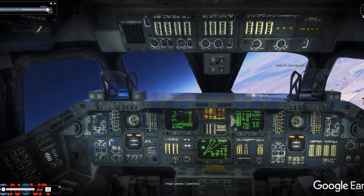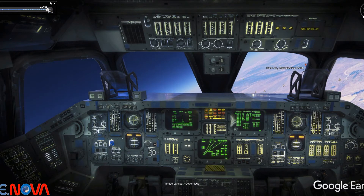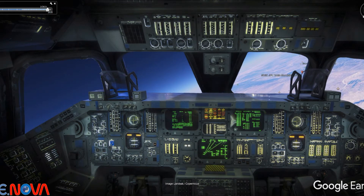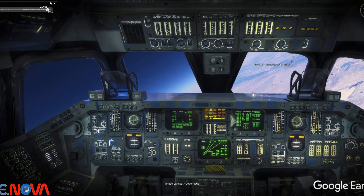Crew now incorporating tactical air navigation system data into the spacecraft. Mach 7, 135,000 feet, range 221 miles. Columbia, the control looks very quiet to us. Looks quiet in here too. We're on our way to come to California.